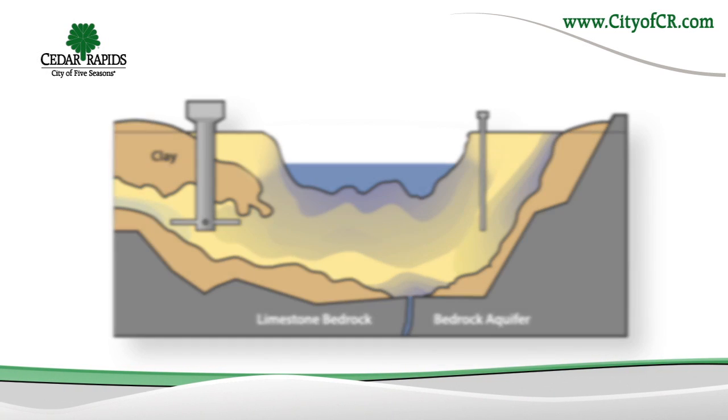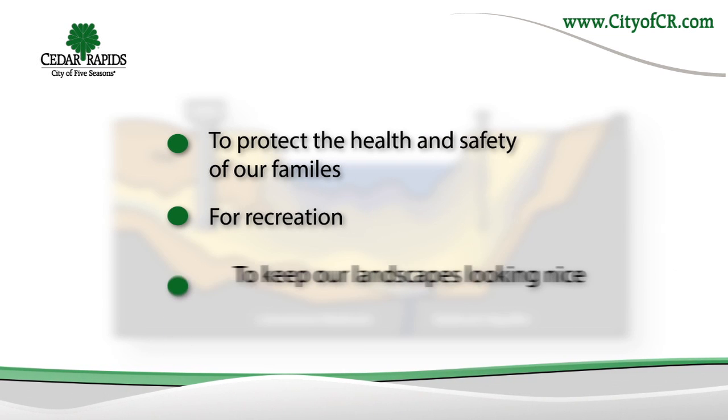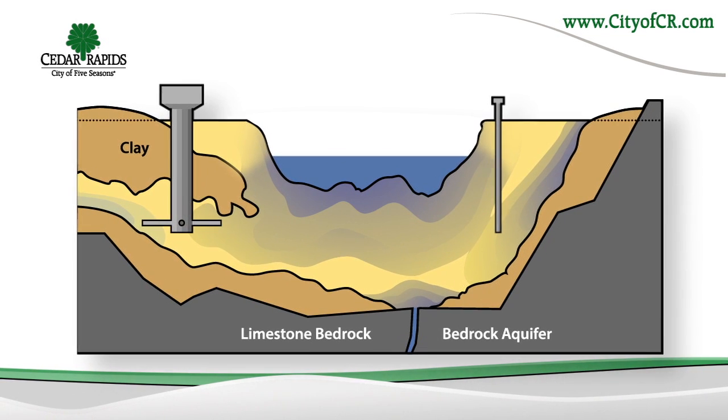We all use water to protect the health and safety of our families, for recreation, and to keep our landscapes looking nice. As drought conditions continue, we need to prioritize how we use this precious resource.